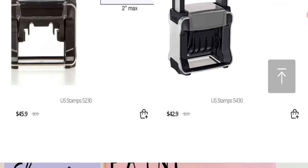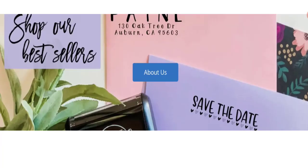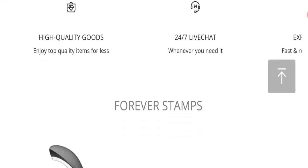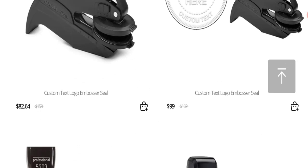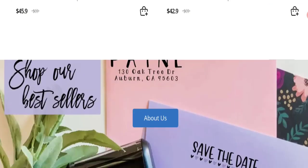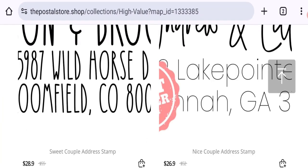Friends, this is not our website. In case you've experienced any fraud on this website, watch this video till the end — we will share the way to get your money back. So on this site, this is the home page of this website. They are offering custom text logo, embossed seal, US stamp machines, sweet couple, adder stamps.